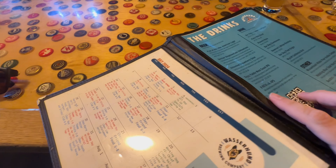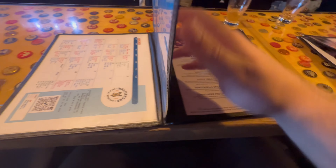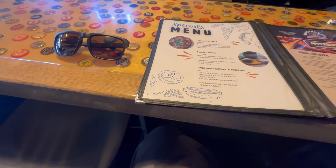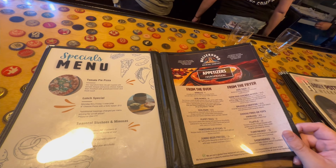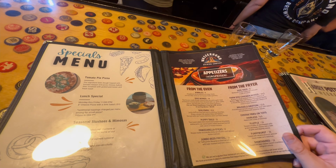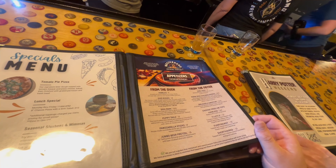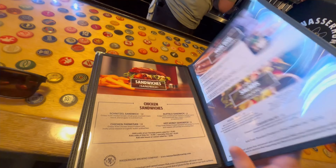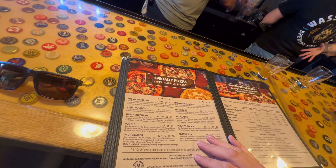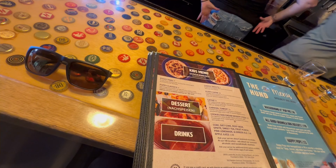They have a butterbeer that they just released apparently, and they've got a lot of beers on tap. They've got food as well — look at that, we got pretzels and dog bones, are they actually dog bones? Chicken wings, lots of stuff. Sandwiches — they have like a pretty extensive full menu and a bunch of pizzas as well, that's kind of cool.